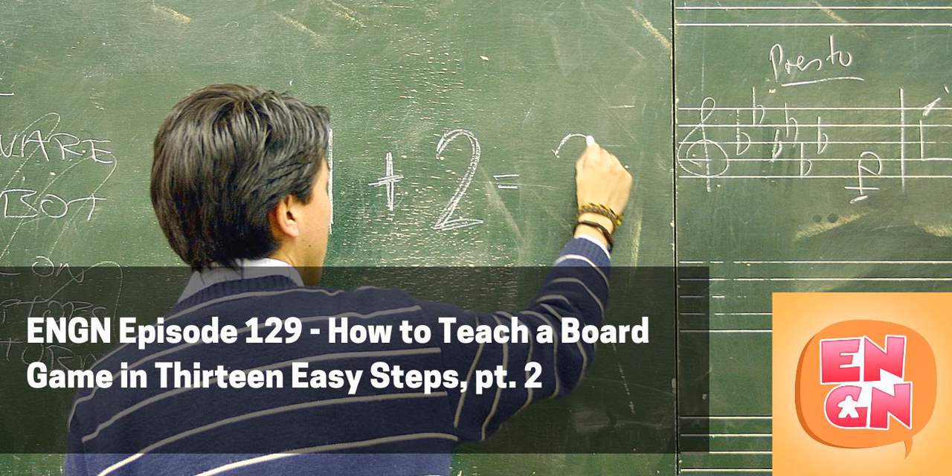Step six is something I got from a podcast called The Snakes Cast. The tip is to actually demonstrate game flow. You're not just saying you're doing stuff — you're actually getting on the board. For example, if you're demonstrating worker placement, you take your workers and put them on the different spaces.